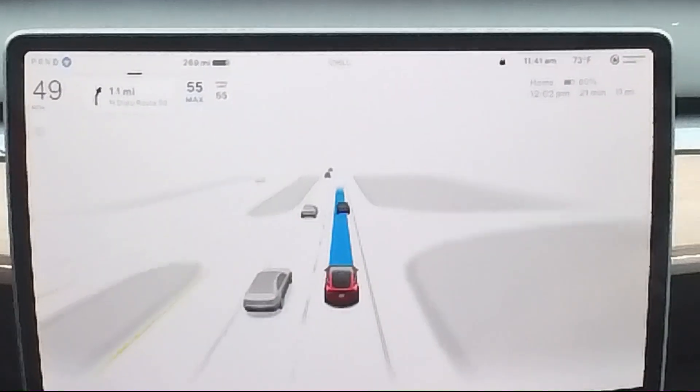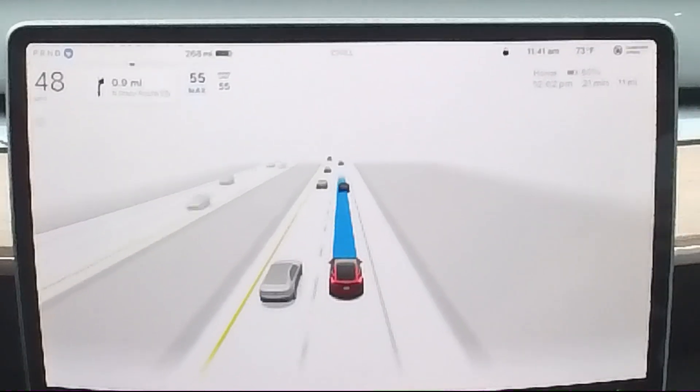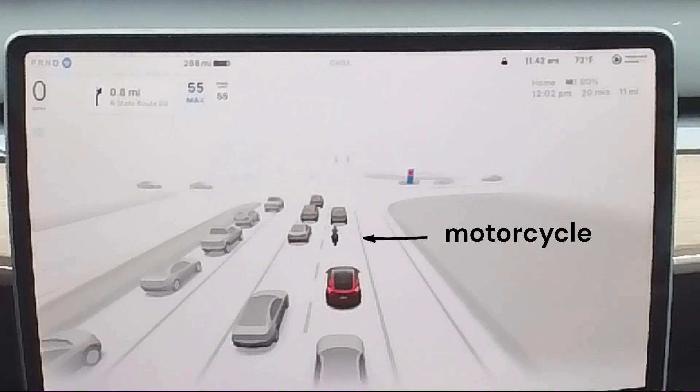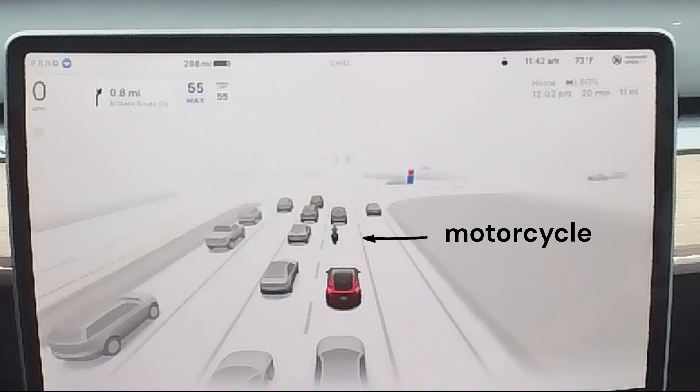Tesla's FSD V12 drives like a human. The eyes of the system are eight cameras — five looking forward and three looking back — providing a 360-degree view around the car. The eight eyes feed into a brain composed of custom neural net chips trained by millions of humans driving over a billion miles.